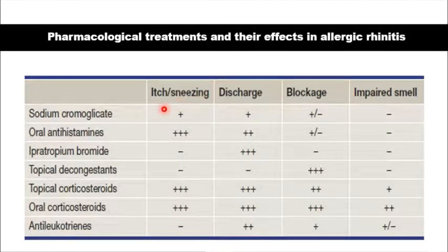Sodium chromoglycate can be used in seasonal rhinitis, and it is moderately effective in the control of sneezing and nasal discharge. Ipratropium bromide is very effective in the control of nasal discharge, and antileukotrienes are also effective in the control of nasal discharge.